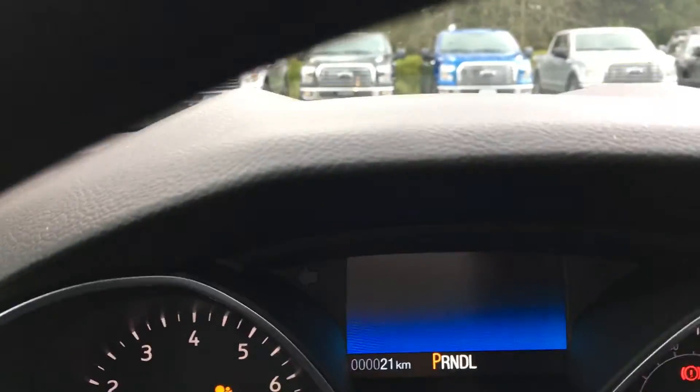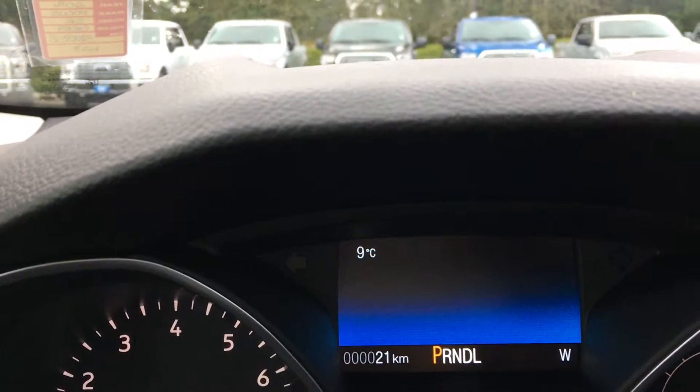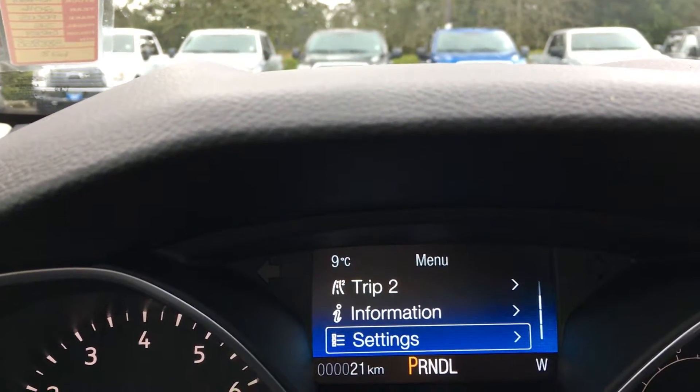On your dash you're going to see any important messages. We also have a menu that we can toggle through — Trip 1, Trip 2, Information, Settings — and these all have sub menus.